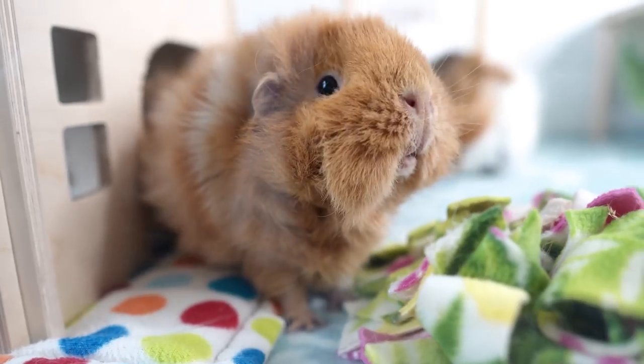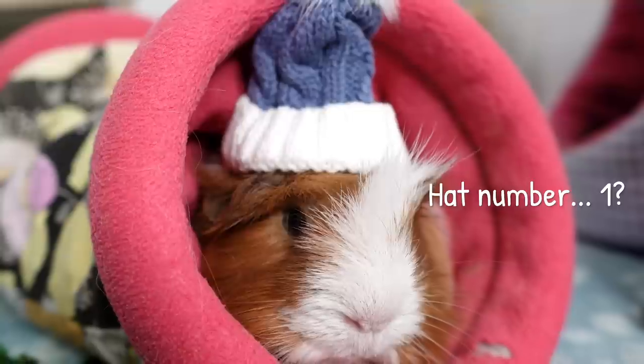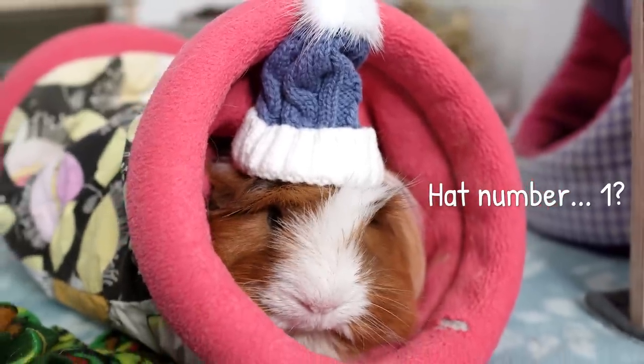During the winter months, or any other time when the temperature might drop too low, we need to be taking steps to keep our piggies nice and warm and toasty. That's what this video is all about — for both indoor pigs and outdoor pigs — with lots of cute guinea pig footage along the way.